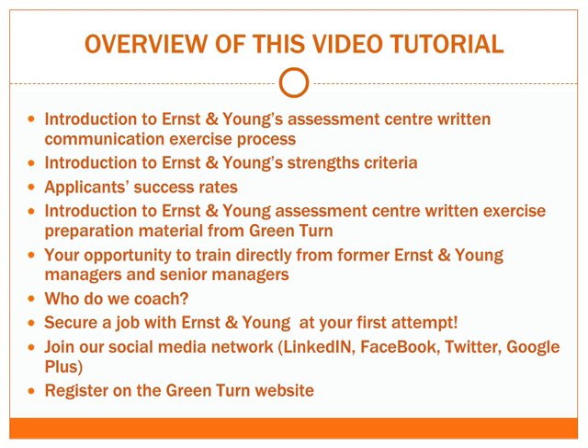Welcome to the ninth video in the series on understanding Ernst & Young's recruitment process and job test assessments towards landing your dream job. Ernst & Young's written communication exercise is the ninth part of their job application process.